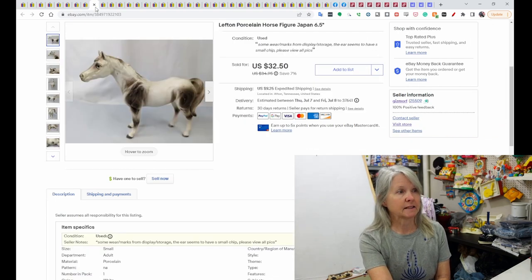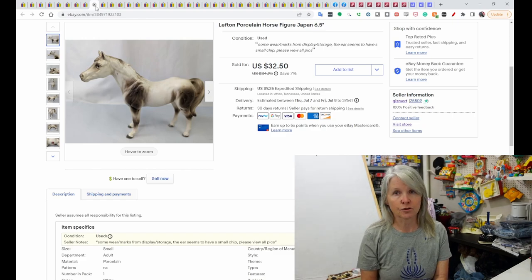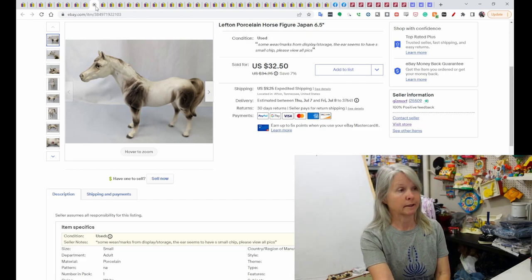This I picked up at an estate sale. I either paid $2 on the full price day or a dollar on the half-price day — I think it was the $2. This is a porcelain horse, and it sold for $32.50. It sold almost immediately. There were others similar to it, but none that looked like this, so I just picked a price based on what some of the others were listed for, and it worked.